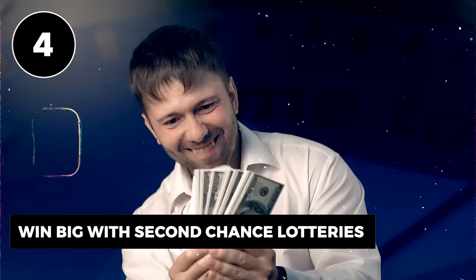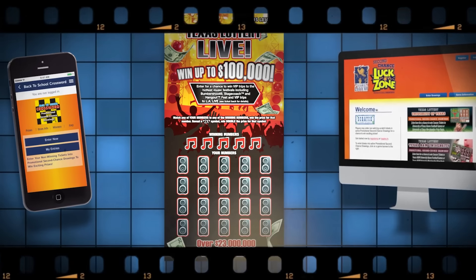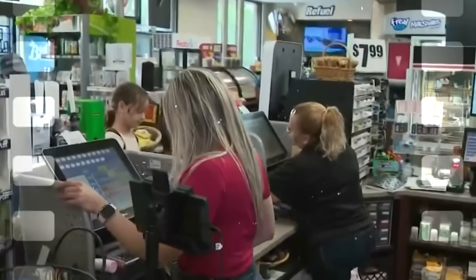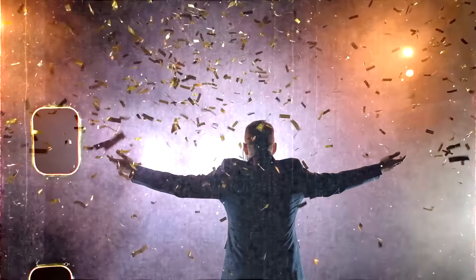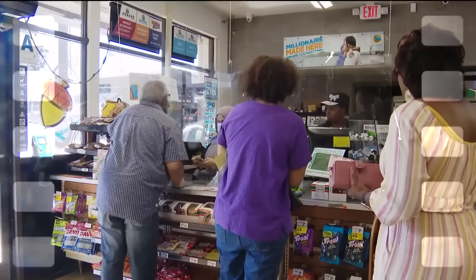They pick from a smaller pool of numbers or use fewer balls, meaning the odds are stacked more in your favor. The fewer numbers in the game, the fewer combinations to choose from — meaning you're more likely to hit that winning sequence. Regional lottery games are like the hidden gems of the lottery world, offering much better odds than major lotteries like Powerball and Mega Millions.